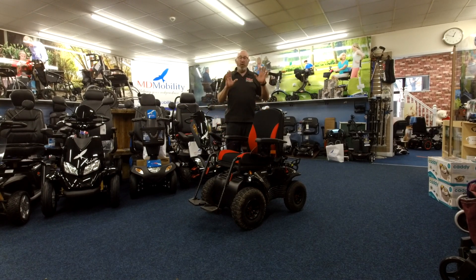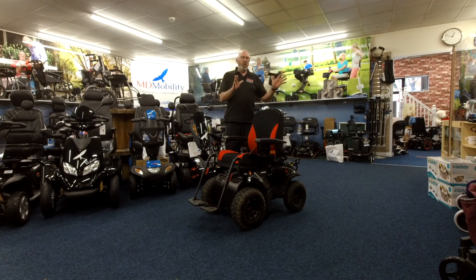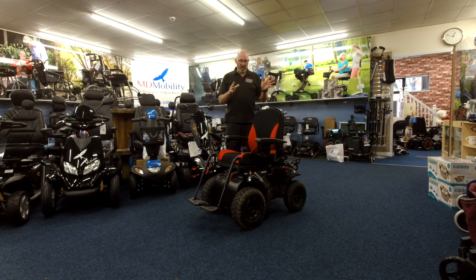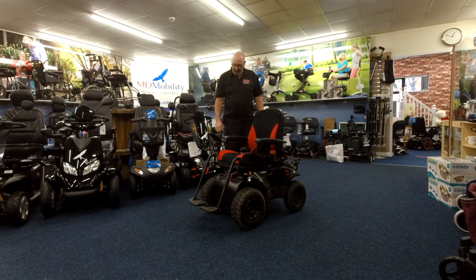Now I made a big mistake — I should have taken the camera with me, I do apologise. We will go back up there and show you the actual off-road capabilities of this. It's actually a really terrific all-terrain piece of kit.